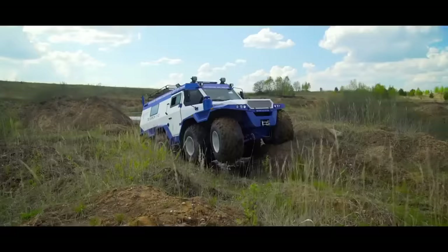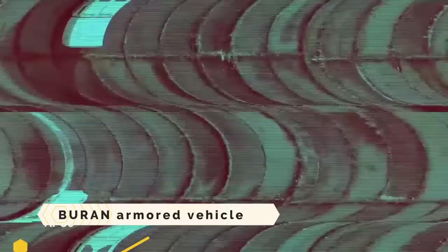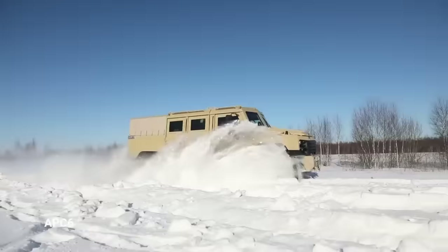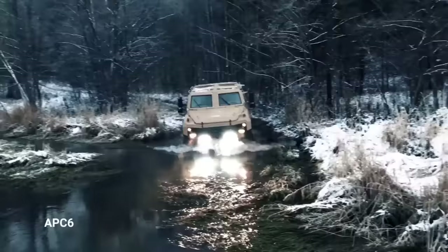Buran Armored Vehicle. Rita Holding, a Russian business that retrofits sedans and off-road vehicles with bulletproof glass and armor, makes the Buran Armored Vehicle. It is based on the GAZ 3308 military truck.